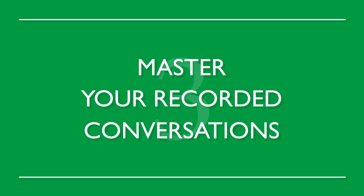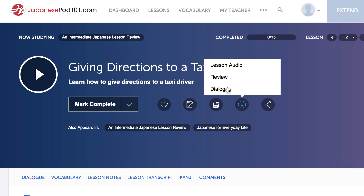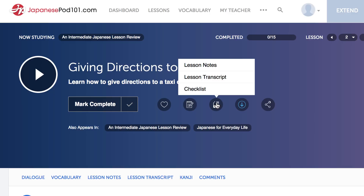Number three: master your recorded conversations. Record conversations and go over them again and again. Master entire conversations and repeat them line-by-line. Use any of the dialogues available for download on our website — these come with transcripts of the entire conversation.